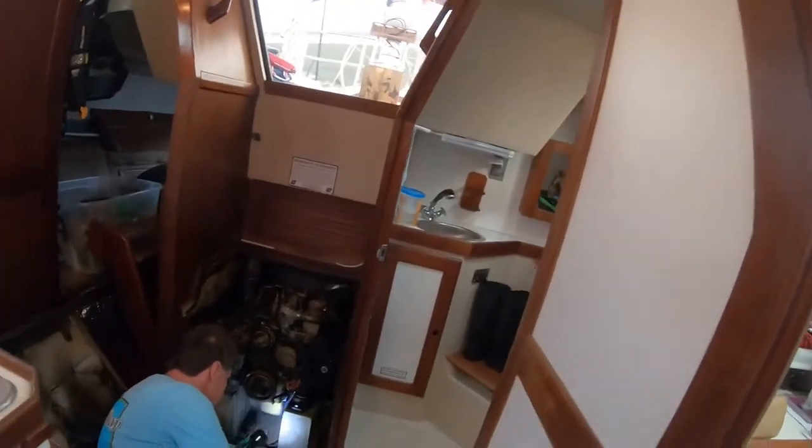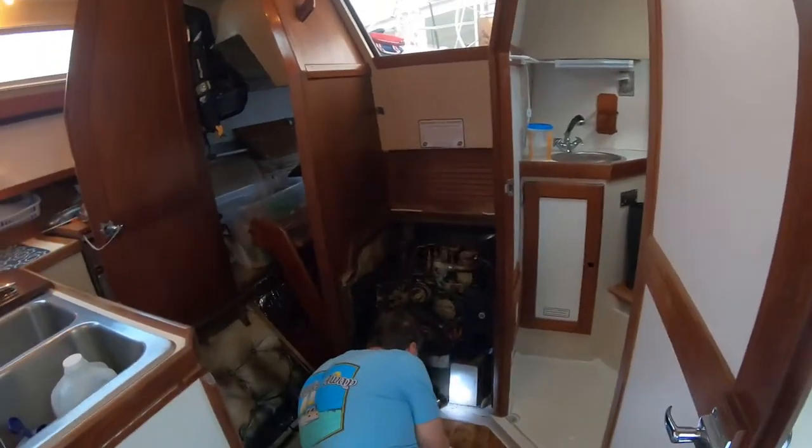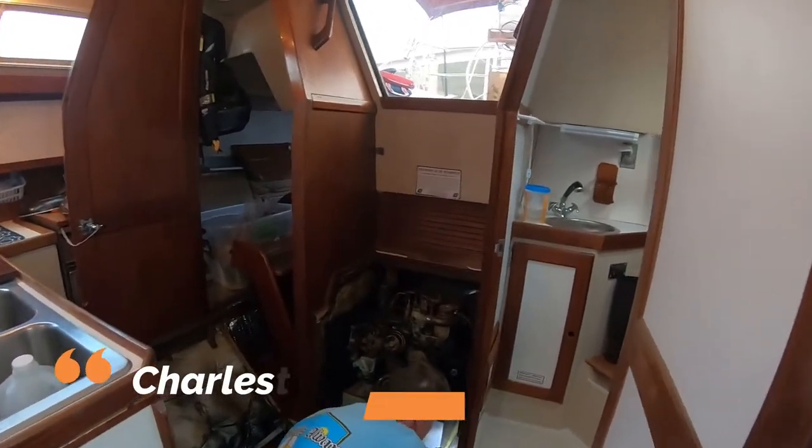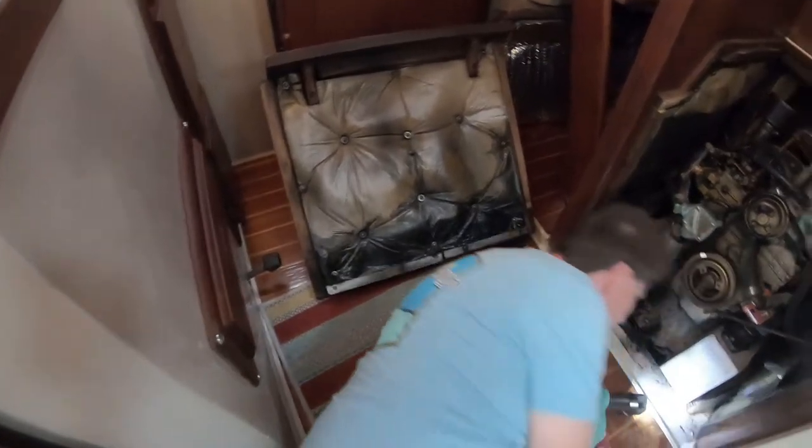Hi guys! We got the engine cover off. We may have an issue. We noticed some oil, and there's oil on that cover. Fresh oil.